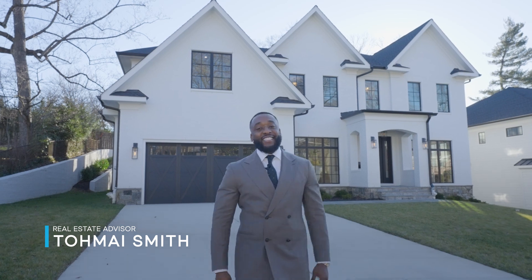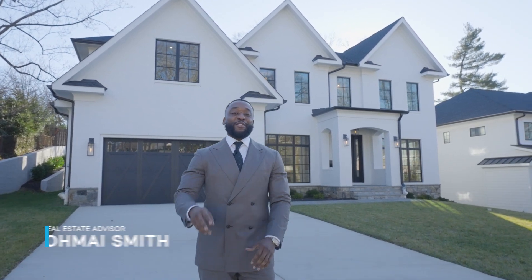Tomei Smith here, your luxury real estate specialist. And today we are in the beautiful Chevy Chase, and I have two deals for you today.